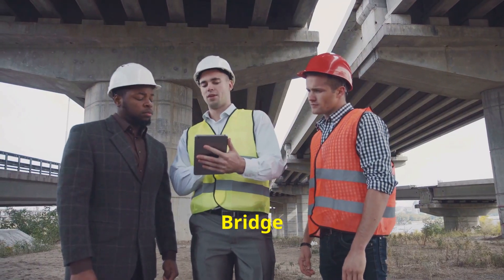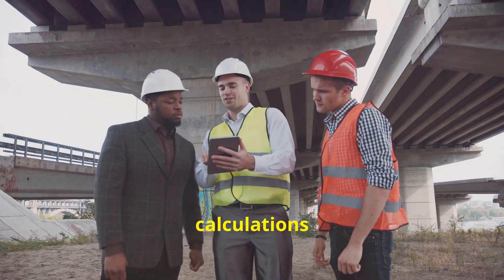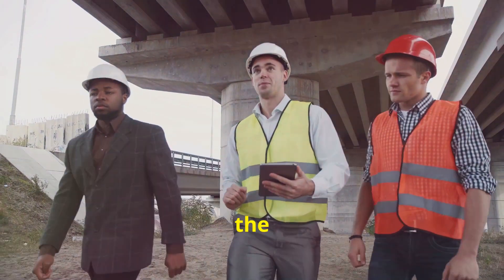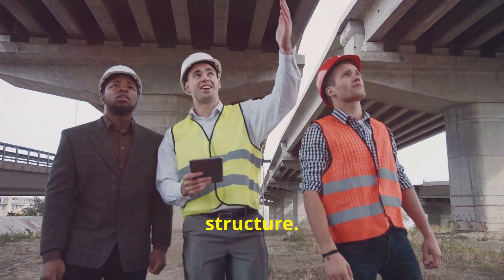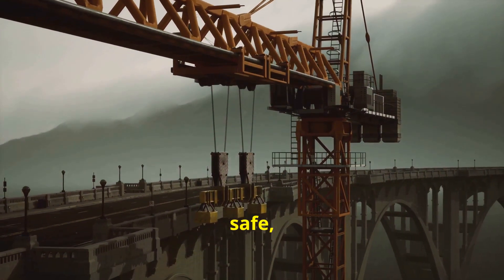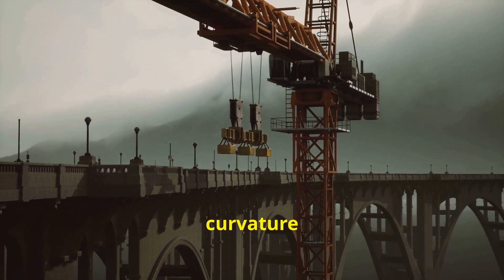The Akashi Kaikyo Bridge in Japan is so massive, engineers had to adjust their calculations for the Earth's shape. Imagine the precision required to account for the curvature of the Earth in the design and construction of this colossal structure. The engineers had to ensure that the bridge would be stable and safe, despite the challenges posed by its immense length and the natural curvature of our planet.